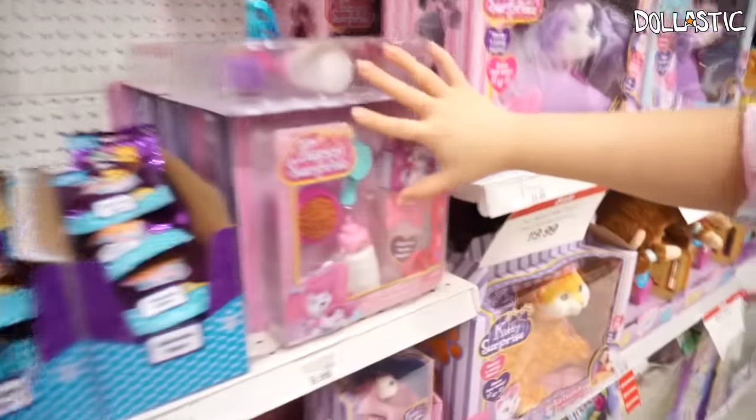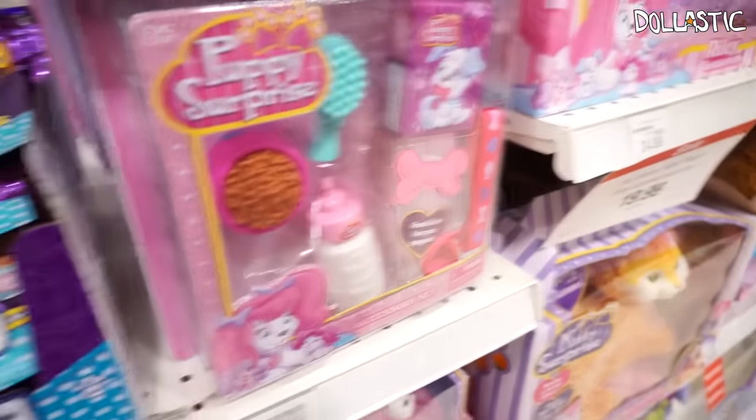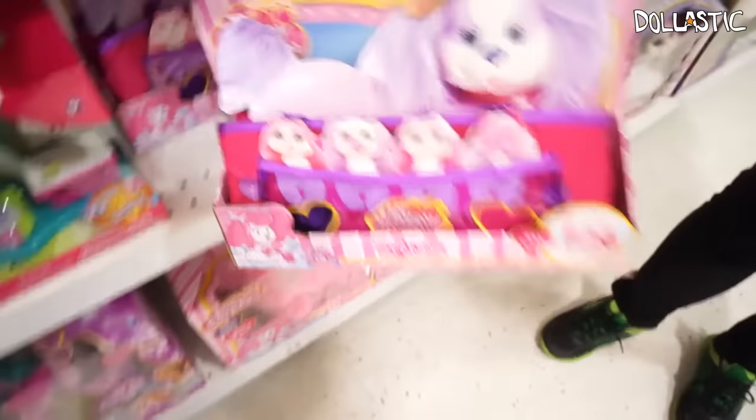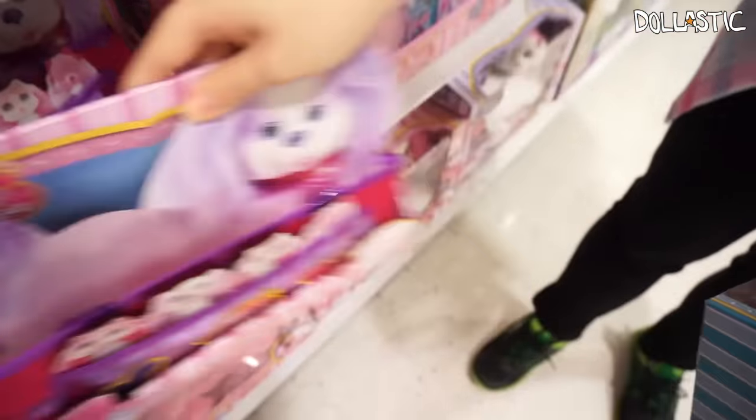They also now have Puppy Surprise and Kitty Surprise accessory packs. Not only that, if you want to carry around your puppy, you now have a puppy bag — you can put the babies on the front and the mommy in the back. That's really cute. I'm actually getting these too.